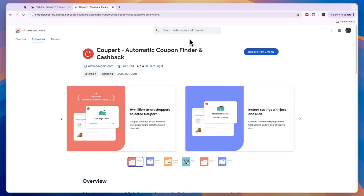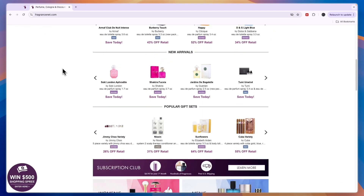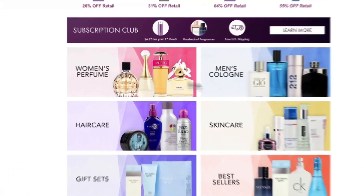I'll leave a link down in the description — if you click on that link it will take you there directly. Just click 'Add to Chrome' and then you have it installed. After that, go back to FragranceNet and add everything you want to buy to your cart.